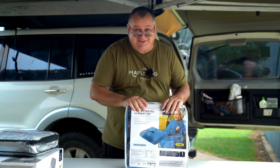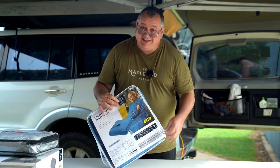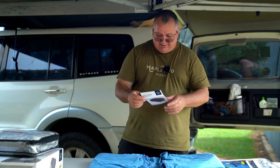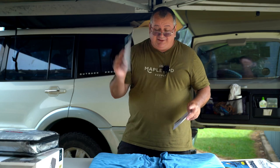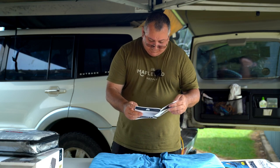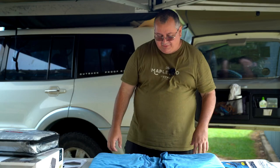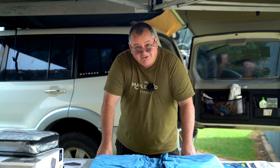Perfect size for your rooftop tents. Inside we've got a getting started guide, a full instruction manual, and a warranty certificate. When you're dealing with a warranty with Aldi, it's a no-questions-asked money-back guarantee. At any stage you have any problems with this, as long as you keep your docket, you take this to any local Aldi — no questions asked — they will replace it or give you a refund.